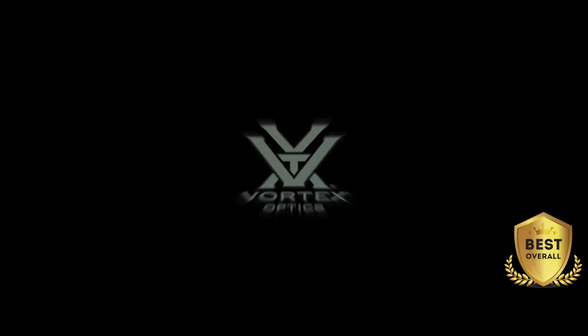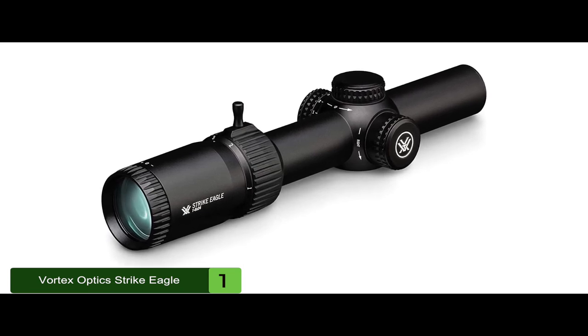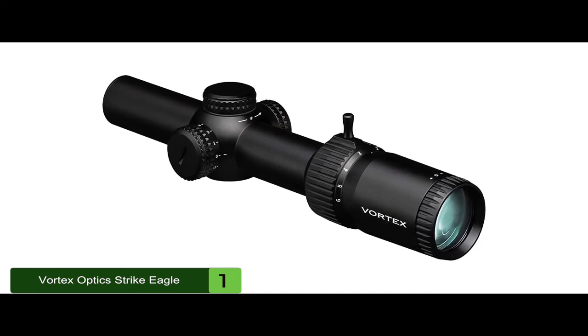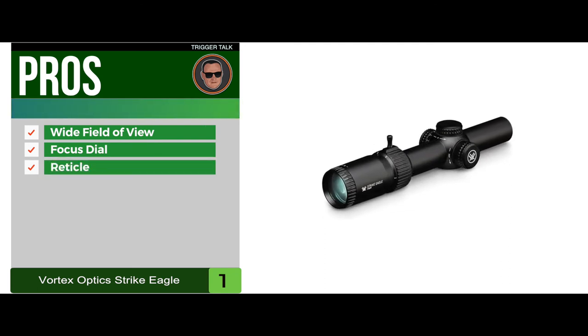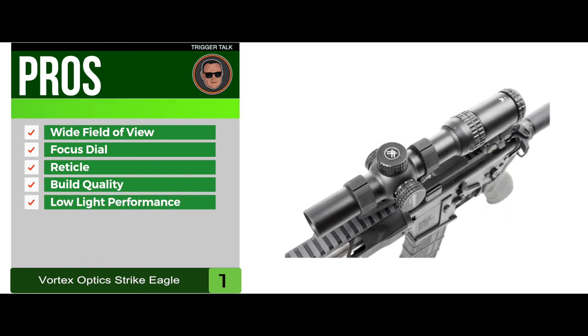Finally, we have the best overall: the Vortex Optics Strike Eagle. The Vortex Strike Eagle will be the best all-round 1-6x scope for most users. It has excellent durability at 17.6 ounces, a great reticle offering accurate range finding, and optics that work at a wide range of distances. Its pros are: it has a wide field of view, the focus dial works smoothly and quickly, the reticle serves as both a range finder and a bullet drop compensator, it has truly outstanding build quality that is waterproof and shockproof, and the lens makes the most of the light, giving you excellent low-light performance.